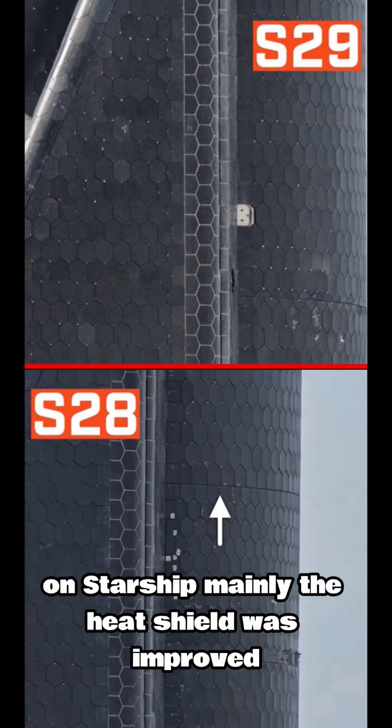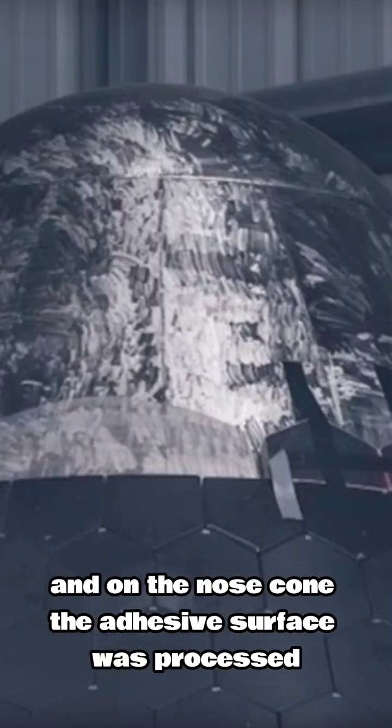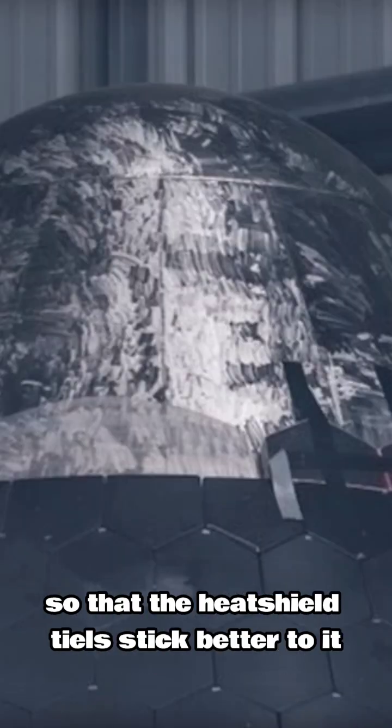On Starship, mainly the heat shield was improved. Construction lines between heat shield rows were removed, and on the nose cone, the adhesive surface was processed so that the heat shield tiles stick better to it.